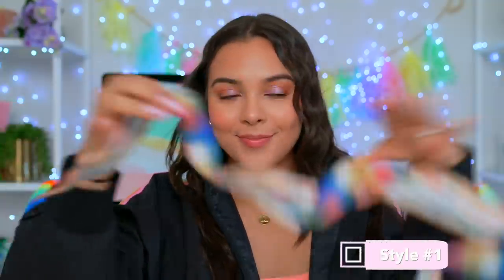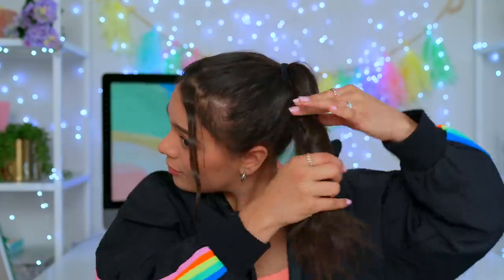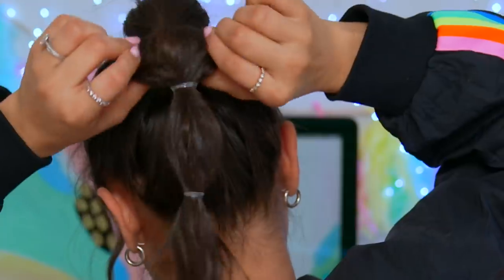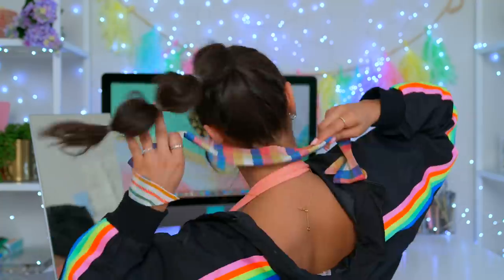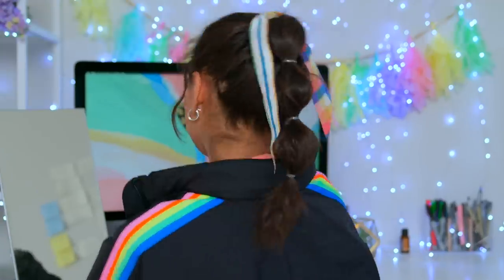This one is my go-to. I'm obsessed with bubble ponytails and they're so easy to do. Simply start with your hair up in a ponytail and start sectioning off the hair with an elastic. Do this until you get to the end of the ponytail, and now it's time to stuff these little dumplings. Pull on them from all sides to make them fatter and more kawaii. And lastly, just add some accessories of your choice. Here I'm using this colorful scarf and wrapping it around my hair like this. This took me no more than literally two minutes.